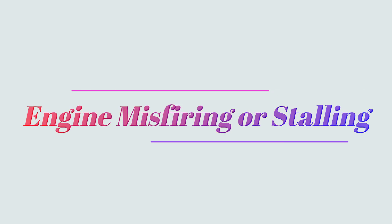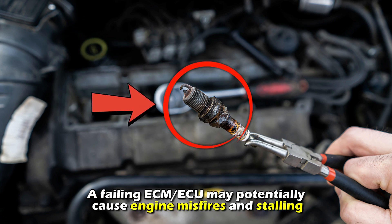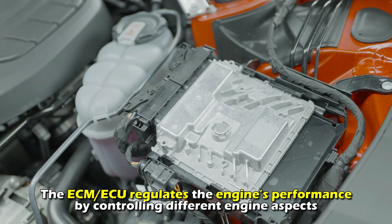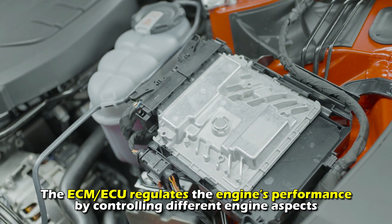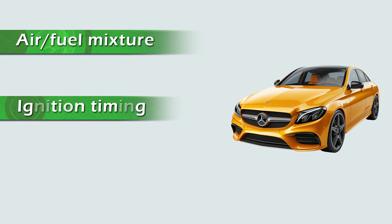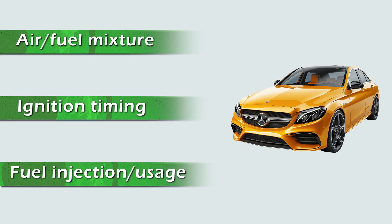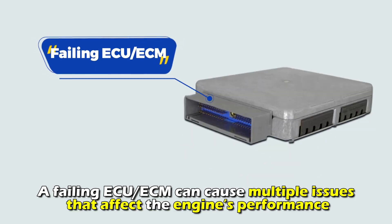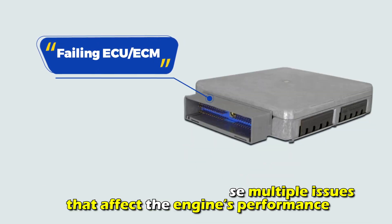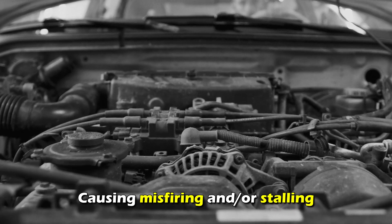Engine misfiring or stalling. A failing ECM/ECU may potentially cause engine misfires and stalling. The ECM/ECU regulates the engine's performance by controlling different engine aspects, including air-fuel mixture, ignition timing, and fuel injection usage. A failing ECU/ECM can cause multiple issues that affect the engine's performance, causing misfiring and/or stalling.